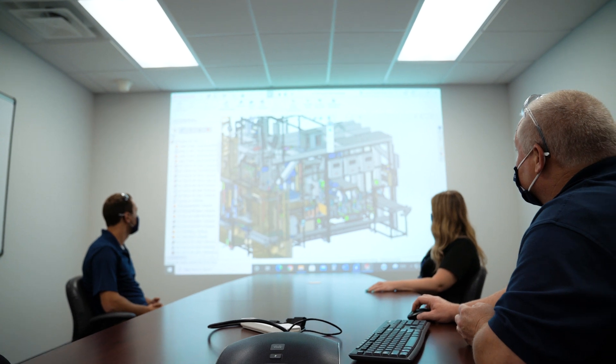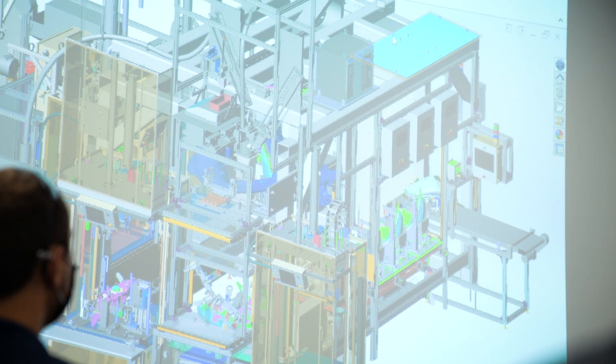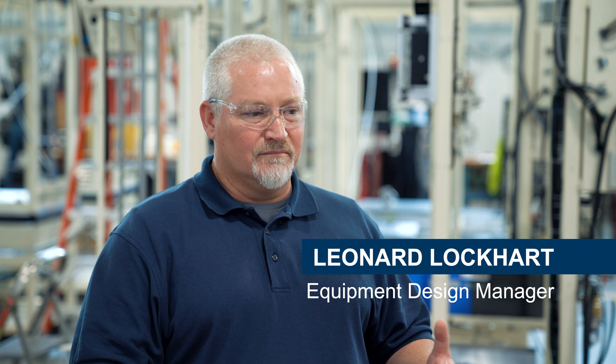I've always been in design. I love to watch a design go from a concept to a functioning product. In a matter of three to four months, we take a tool design from concept to a functioning piece of assembly equipment.